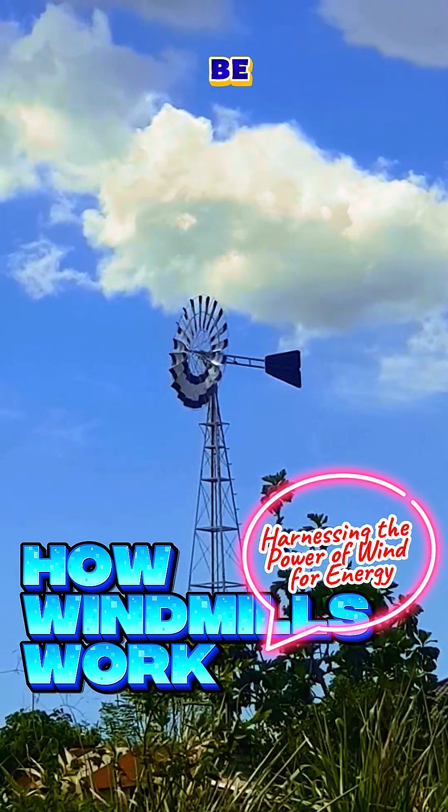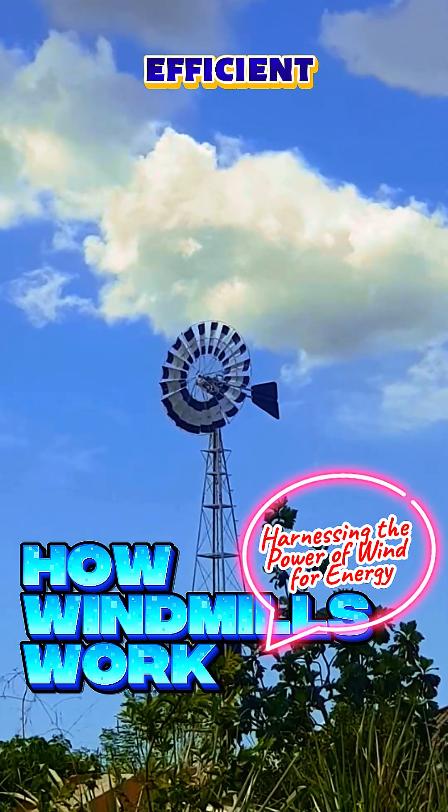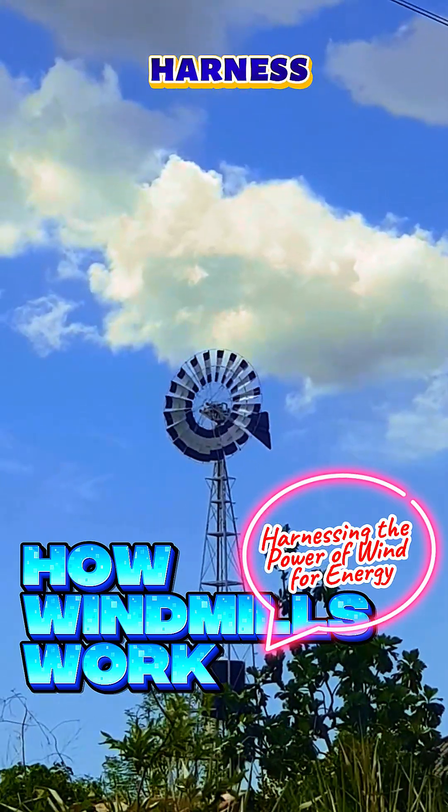Or it can be converted into electrical energy using a generator. Windmills are an efficient and eco-friendly way to harness renewable energy.